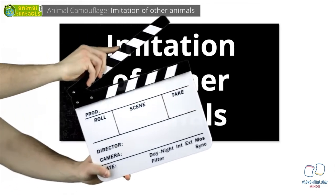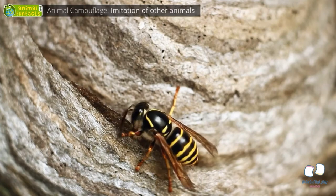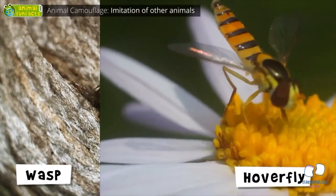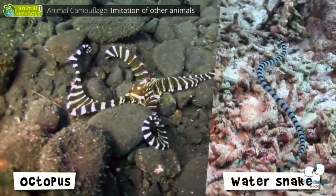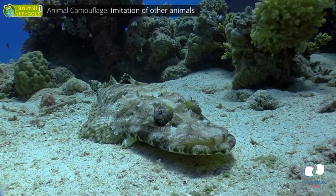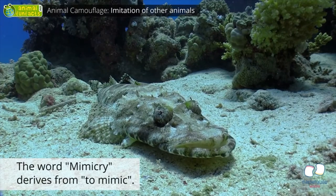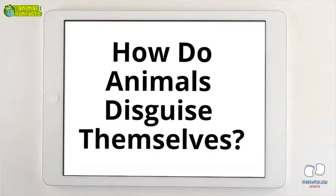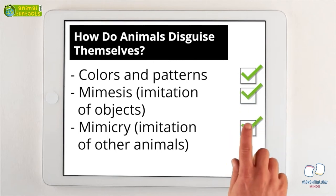Some animals imitate other dangerous, poisonous, or inedible species. For example, hoverflies mimic the look of wasps. The mimic octopus can appear to consist of several dangerous water snakes. When an animal imitates another one, this is also called mimicry. The crocodile fish, for instance, looks like a dangerous crocodile, but is absolutely harmless. Animals disguise themselves through colors and patterns, imitating objects, or imitating other animals.